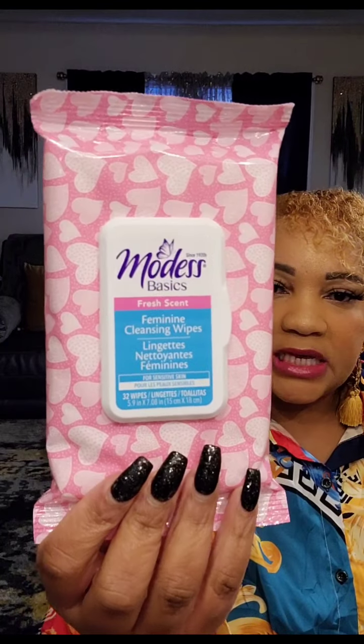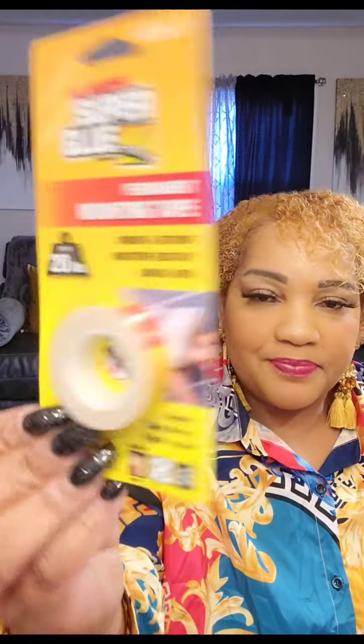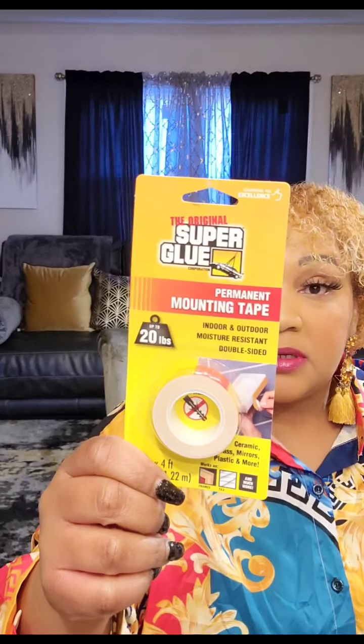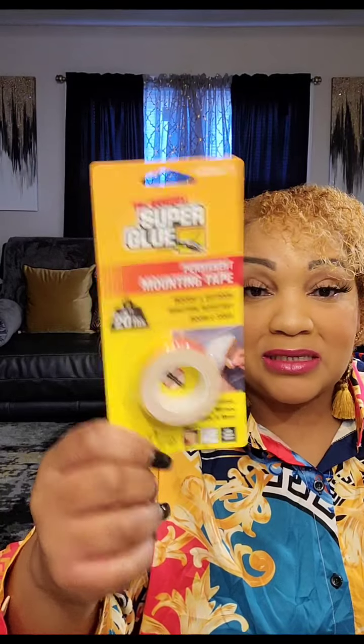I got some antibacterial wipes that are going back in my car. For my downstairs bathroom, I picked up Modest Basic feminine cleansing wipes — I like to keep those in the bathroom. Down the hardware aisle, I got the Superglow permanent mounting tape — it says up to 20 pounds, indoor/outdoor, moisture resistant, double-sided. I picked that up as well.